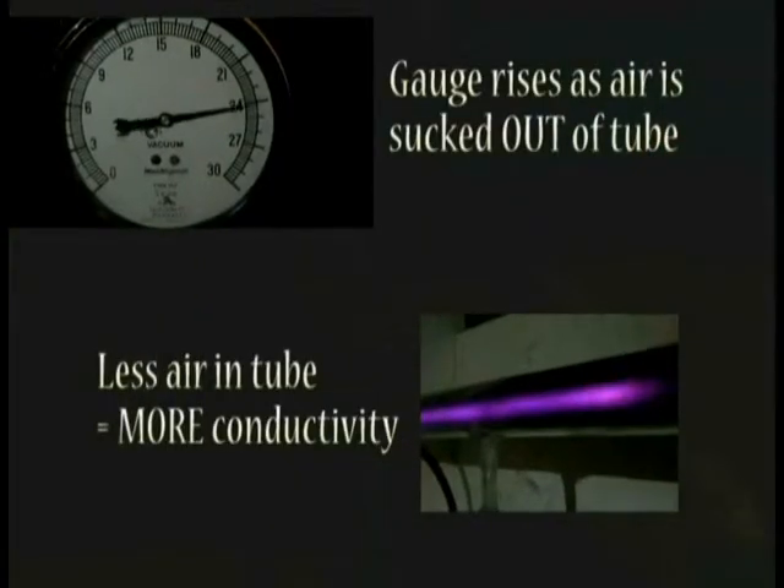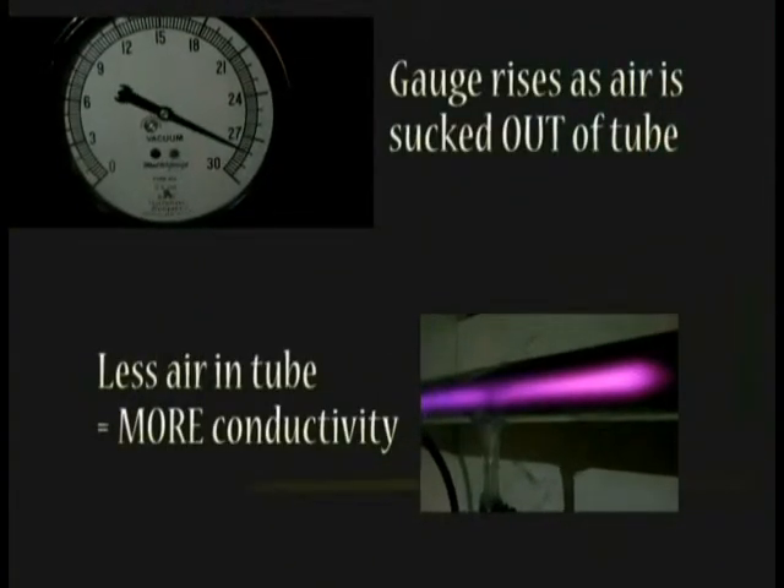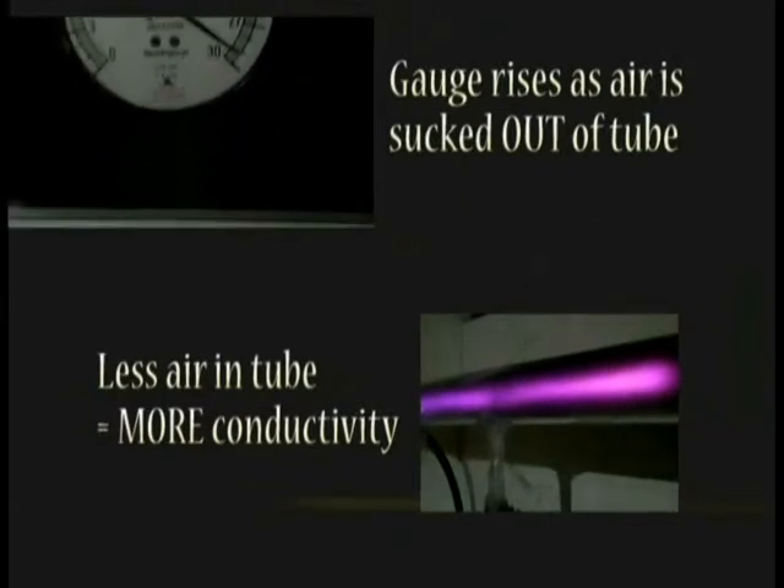So now you know all there is to know about this awesome exhibit. Actually, there's a cool little twist over here. If you read this short blurb over here, you'll realize that it says air actually conducts electricity better at lower pressure. And that's because when you decrease the pressure, you allow the electrons to flow more freely, and that will increase conductivity.